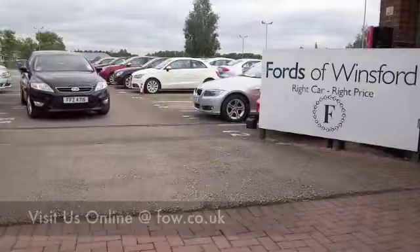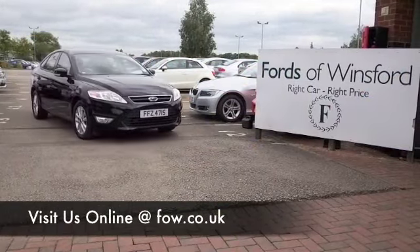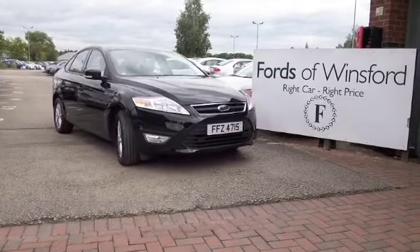If you fancy a test drive, why not ring and reserve — come and discover this great car for yourself at Fords of Winsford.